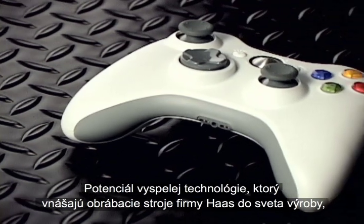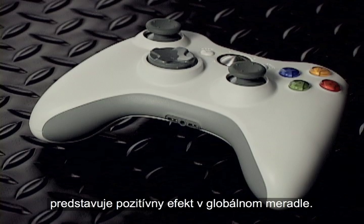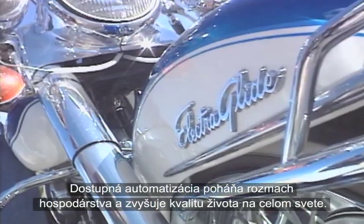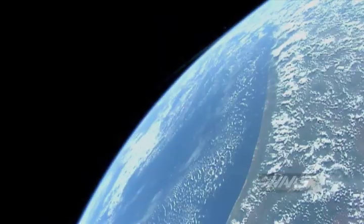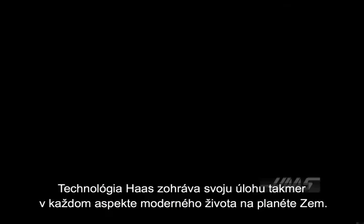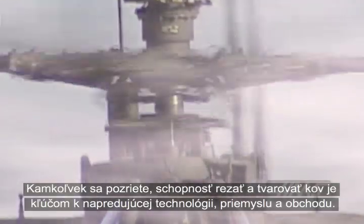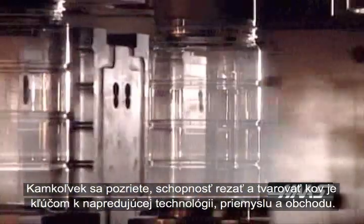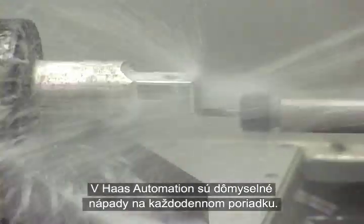The high technology capabilities that Haas machine tools bring to the world of manufacturing have positive effects on a global scale. Affordable automation fuels economic expansion and raises standards of living around the world. Haas technology plays some role in almost every aspect of modern life on planet Earth. Wherever you look, the ability to cut and shape metal is key to advancing technology, industry, and commerce. At Haas Automation, clever ideas are an everyday reality.